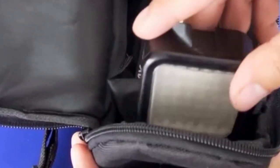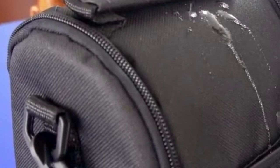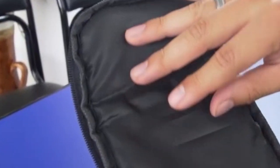So that was the video about the small camera case. All the links are given in the description, do check them out. If you enjoyed the video, be sure to hit the like button and subscribe to our channel for more videos. Thank you.